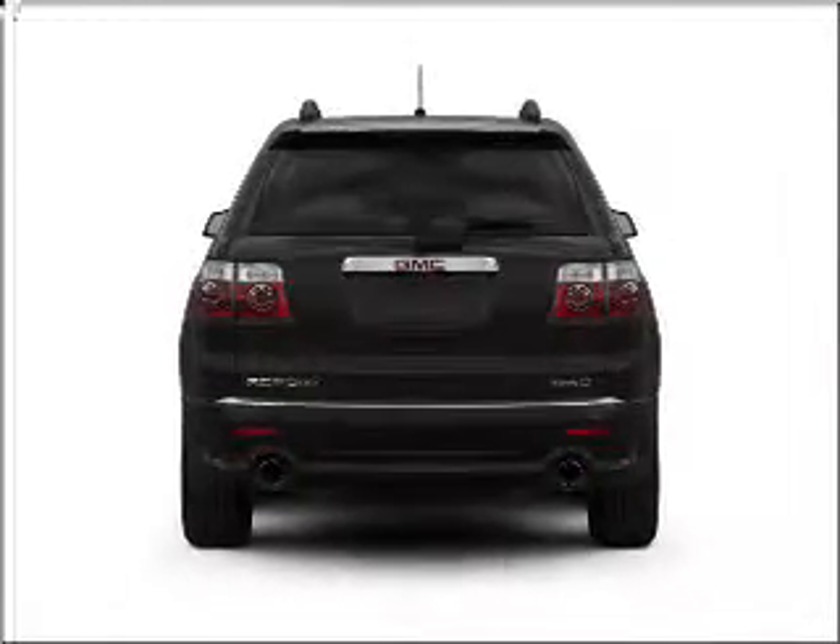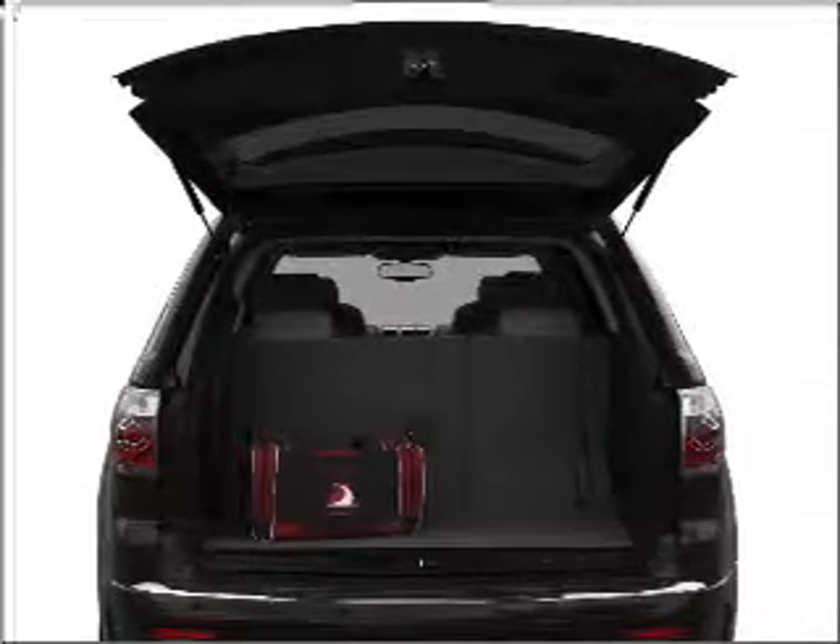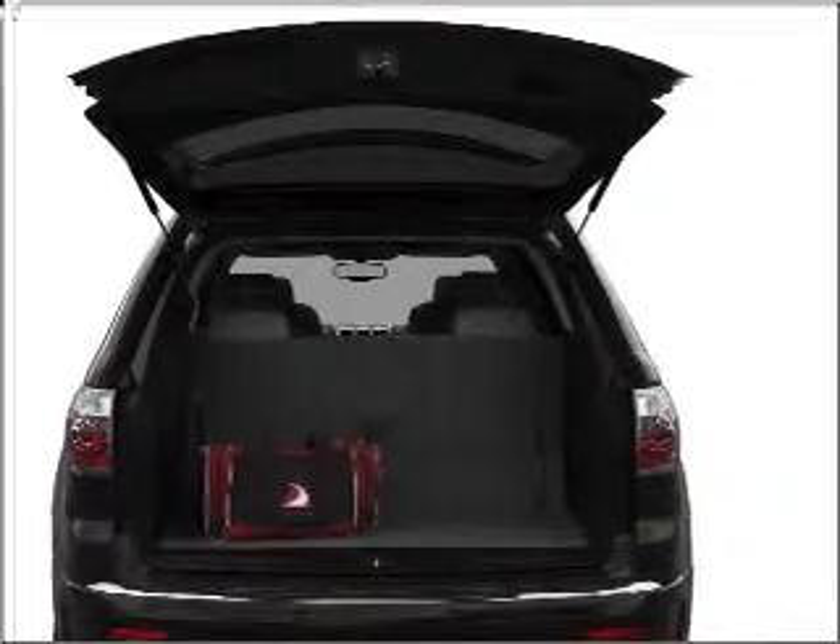Premium wheels give a more luxurious look. Get advanced listening benefits from the premium sound system. Brake safely with the anti-lock braking system.